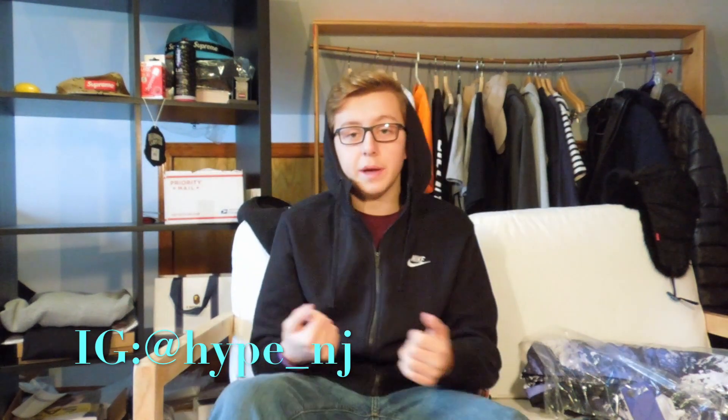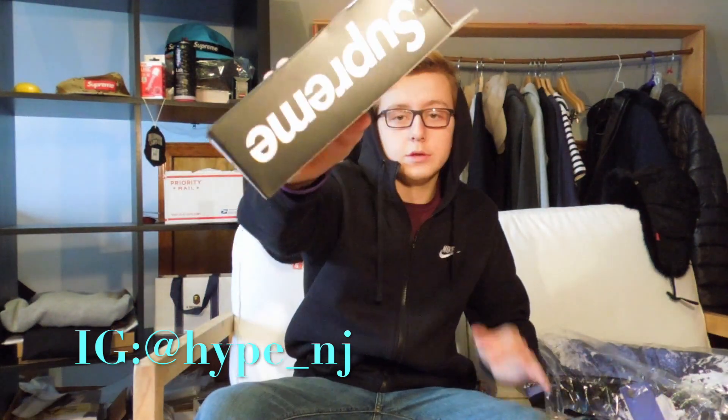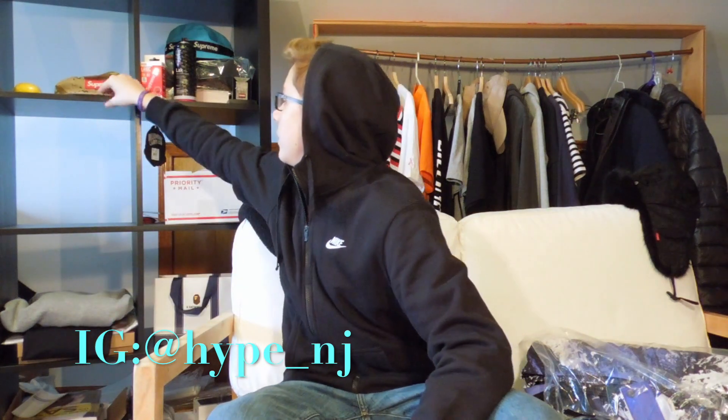Moving on to some accessories — this one is a shovel. It dropped probably the first or second week of the season and the retail was $38. It is such a heavy item that it's hard to ship out as well. Supreme is written on the side, so that's just your basic accessory item for the season.